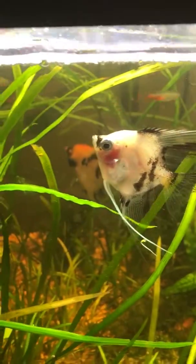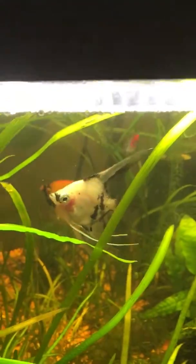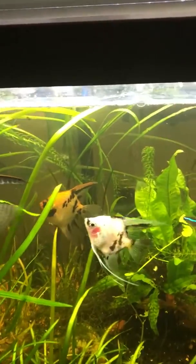Here's another angelfish video. This is a panda — I think they're just called panda angels. They're white and black. It's the smallest one in the tank.